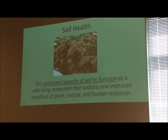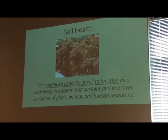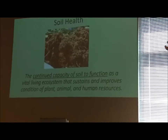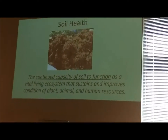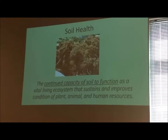Soil health is the continued capacity to function. When we were in our soils classes, we talked about dynamic soil properties — these are properties that can change due to management: soil organic matter, aggregate stability, bulk density, some of these things. But the bottom line is, how well is this soil functioning?